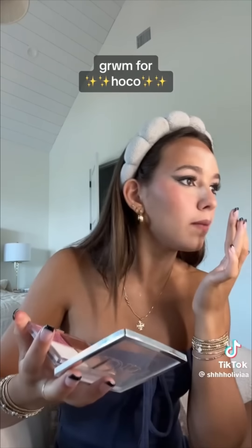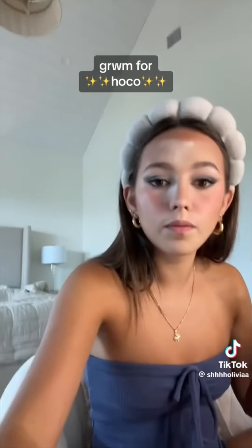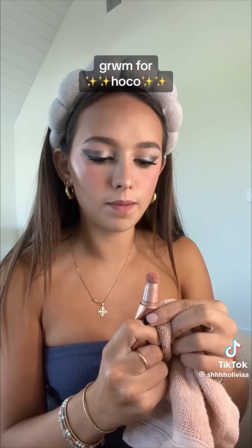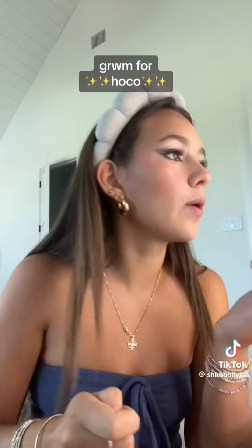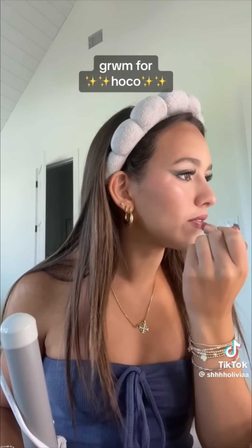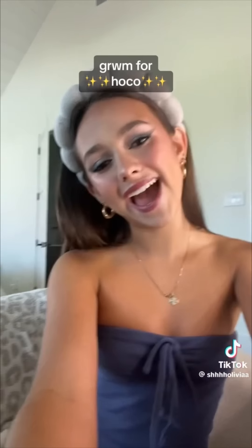I'm jamming out to 'Escapism' right now — freaking best song ever. I just did setting spray and then set one more time because this has to stay on all night. Final touch — I have this Charlotte Tilbury highlighter I'm going to put on everywhere. Brushing my teeth later but going ahead to do my lips to finish off the look. I have 40 minutes until I leave and my hair isn't done, but there's the final look — very glam, but hoco is hoco!